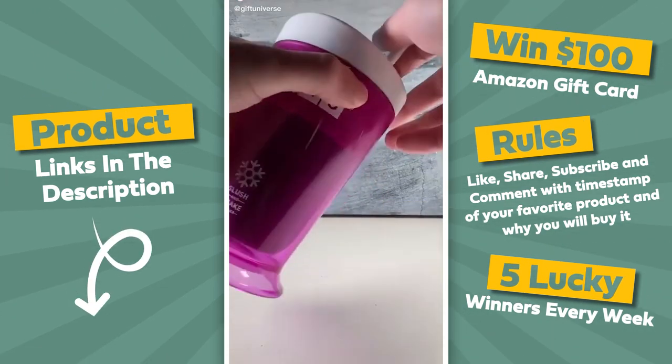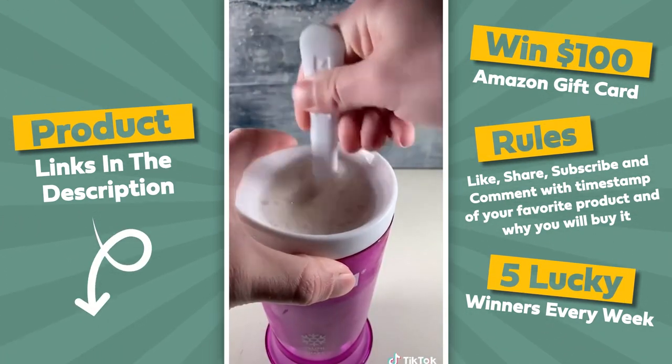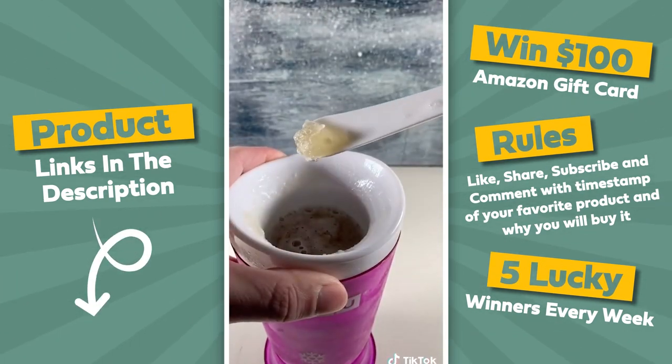Amazon products you need, part 66 of 100. This is an Insti slushie maker — just pop it out of the fridge and add any beverage. These taste amazing.